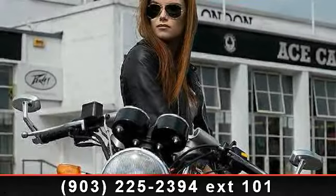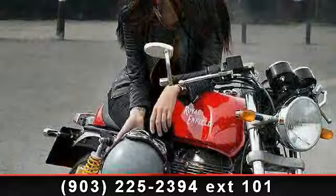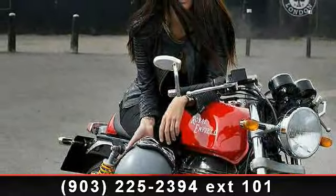Imagine yourself on this 2014 Royal Enfield Continental GT CAF Racer. If you're looking for a solid bike, look no further.